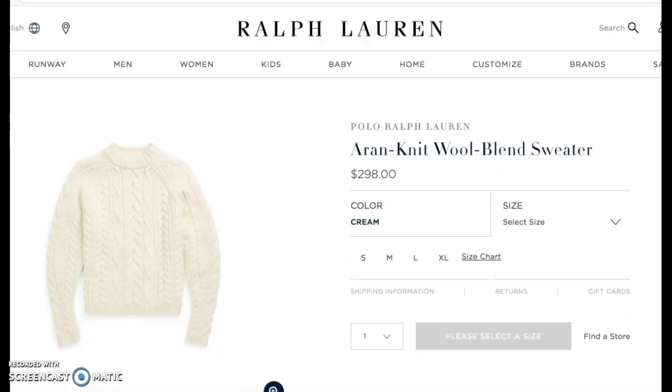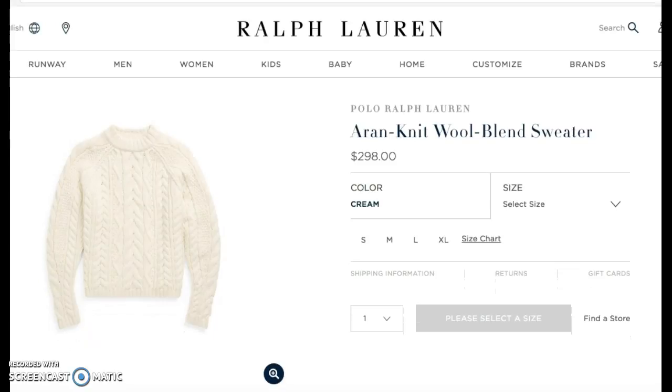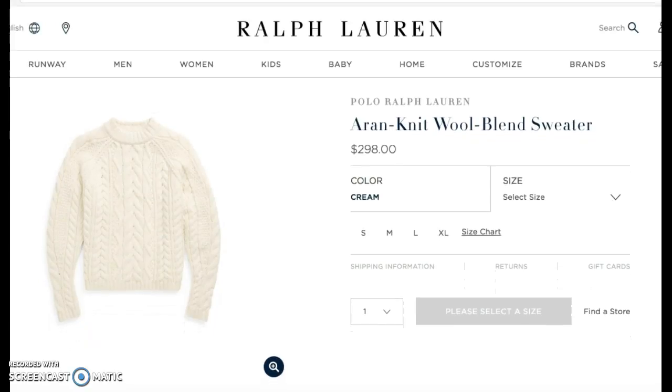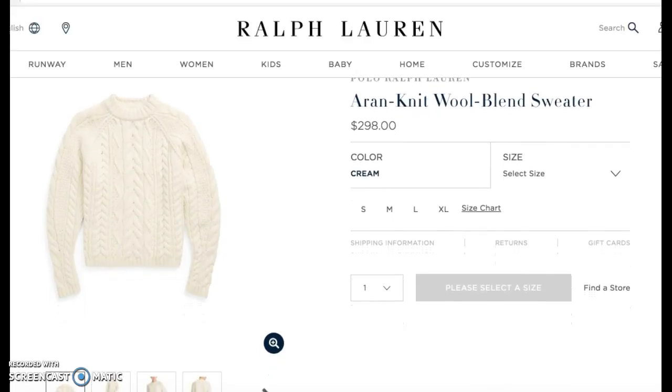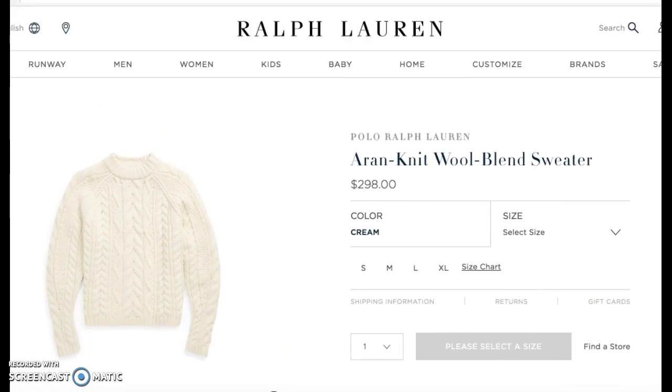Let's talk sweaters, arguably my favorite winter staple. You can never go wrong with the classic cable knit, and this wool blend is simply that. With the relaxed fit, you have the option to wear it as a casual look or dress it up with an oxford underneath. Even consider bringing in some colored gingham for some additional pattern. The wool blend will keep you warm in the cool winter months.